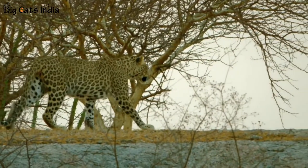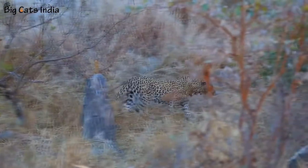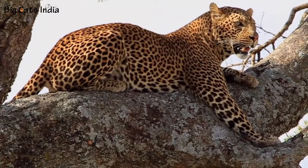Indian leopards are elusive and one of the most beautiful and most loved big cat species present. Watch this video till the end as we are going to discuss 10 interesting facts about Indian leopards.